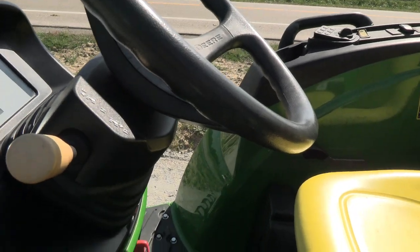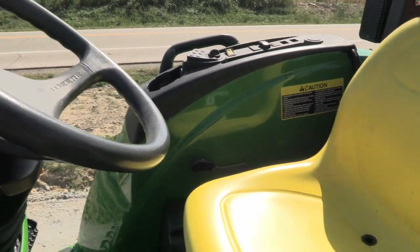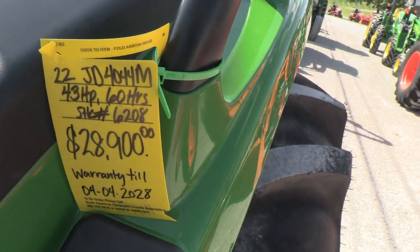The power shuttle up here in the dash allows you to change direction without clutching — it's a very nice transmission. The warranty runs into April of 2028.